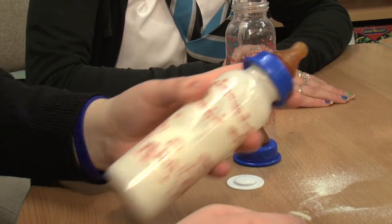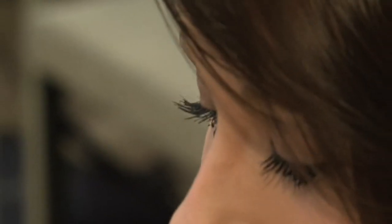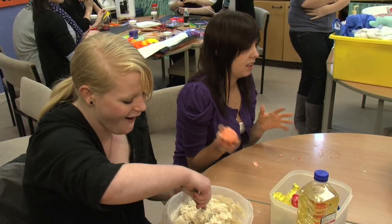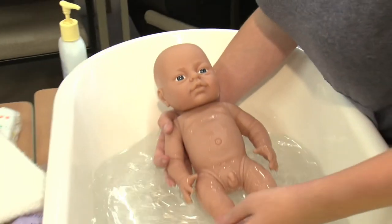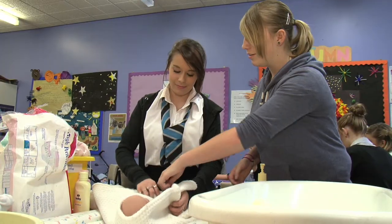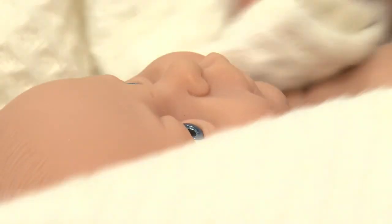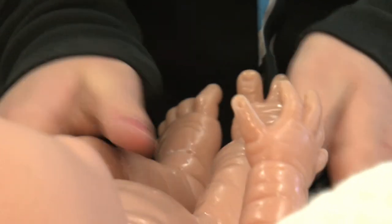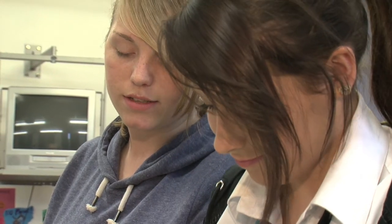The childcare course offered as part of the Skills for Work programme offers students a chance to prepare for working in the childcare sector, developing the basic skills required. Students who choose this course can learn about child development and play in early education. College is different to school because it's more of an adult environment and we get treated like adults and have to behave like adults.